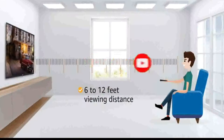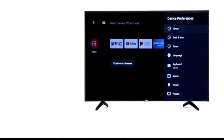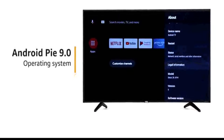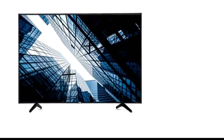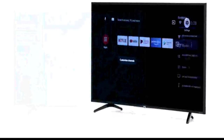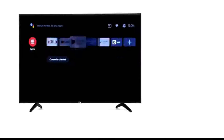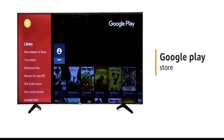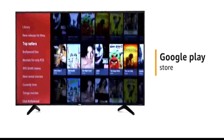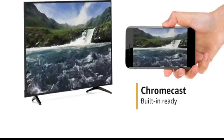The recommended viewing distance for this TV is 6 to 12 feet. Enjoy smart and latest features with the Android Pie 9.0 operating system. This TV is equipped with dual-core Mali 470 graphics processor along with 1GB RAM for fast and smooth performance. Download apps from the official Google Play Store to watch movies, TV shows and play games. With the built-in Chromecast feature, you can cast your phone's screen onto your TV easily.